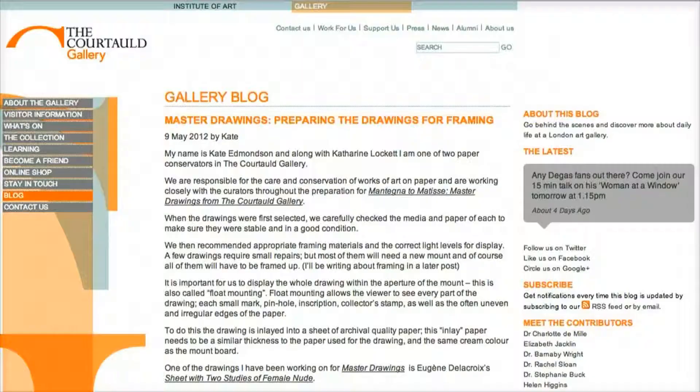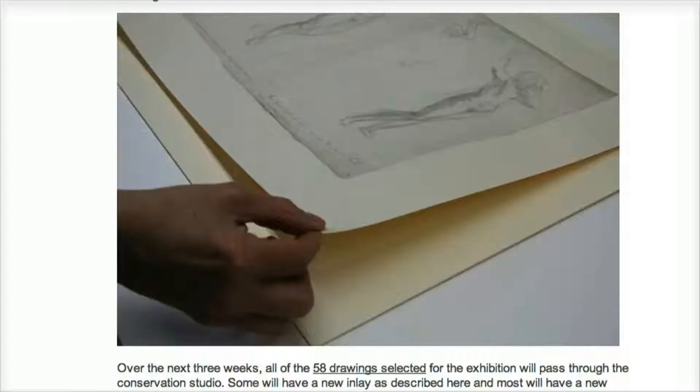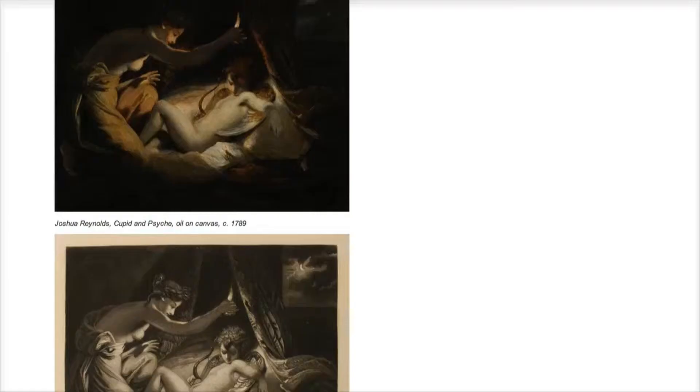One of the really interesting things that's happened with the blog is that we've managed to stumble across audiences that we didn't even really know existed. One of our really successful posts was written by our paper conservator — she wrote a how-to guide on how to float mount a drawing. That has been consistently one of the most popular posts on the blog for almost a year now.